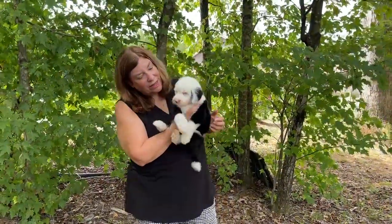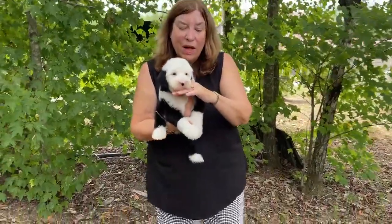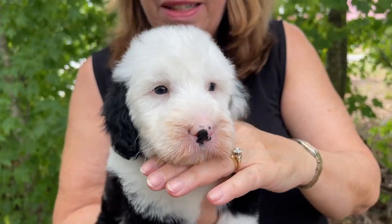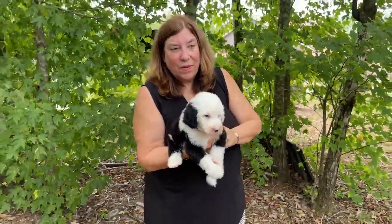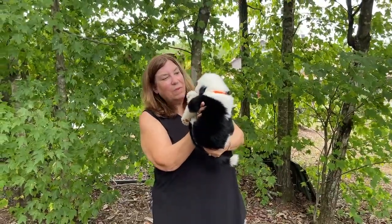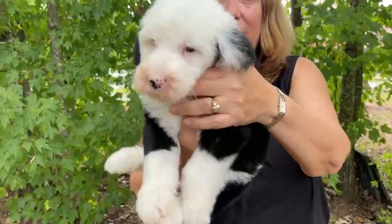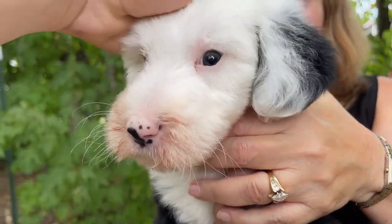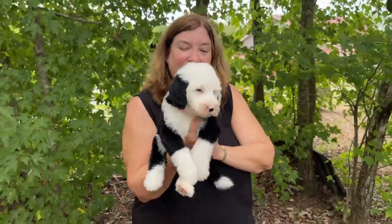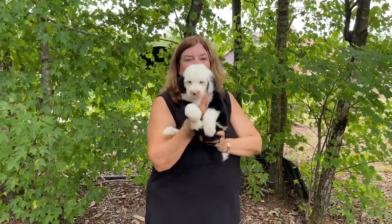His nose is not filled in very much at all right now, but they all fill in — it's just a matter of waiting it out. He's almost got a blue eye on this side. Do you think that's a blue eye? Yeah, a little blue. He's really cute. This is boy orange.